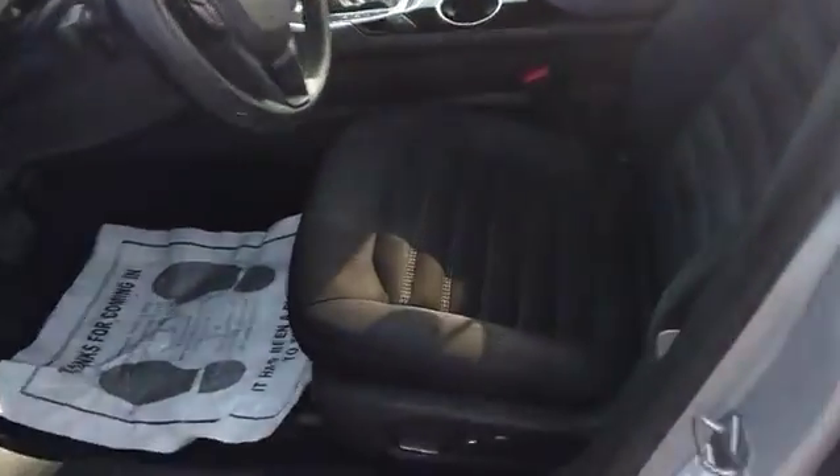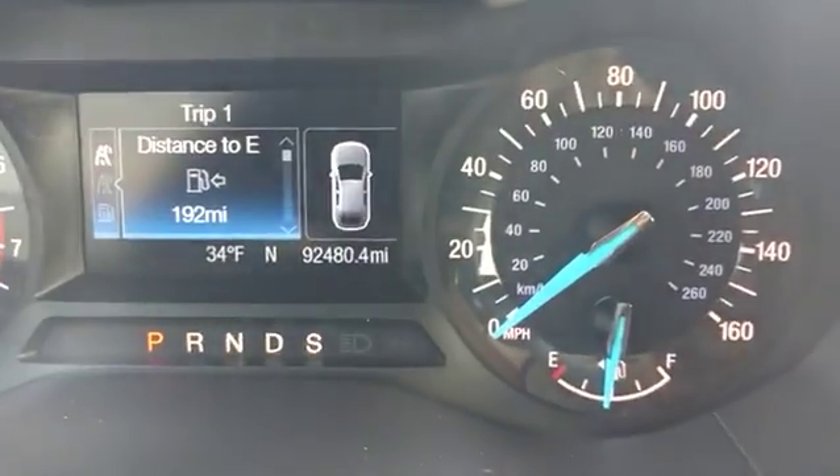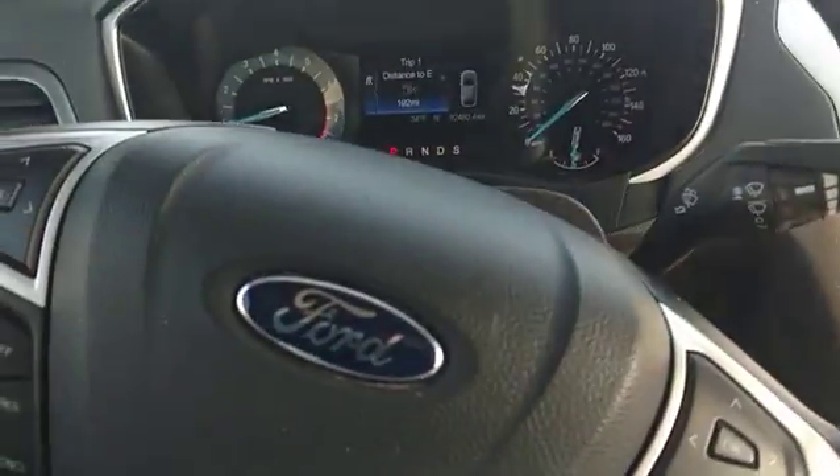Going to look at the mileage and give you a little shot of the interior — good and clean. We're going to jump inside here and show you the mileage: 92,480 miles. Very clean, seats are in very good shape too.